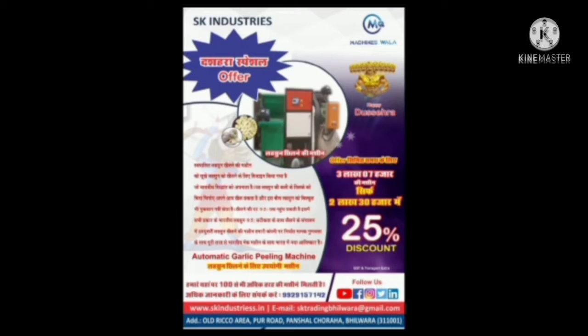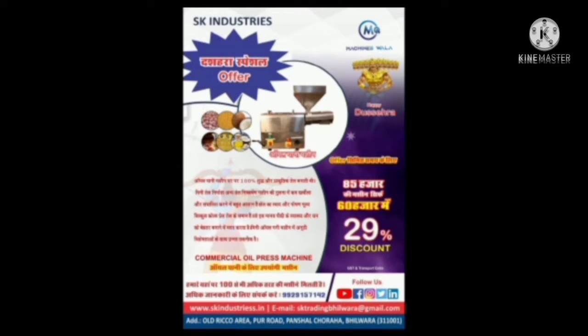This machine's name is garlic filler machine. The price of this machine is three lakh seven thousand, but it will cost you two lakh thirty thousand in the offer. This machine's name is oil press machine. The price of this machine is eighty-five thousand, but it will cost you sixty thousand in the offer.